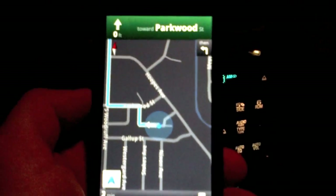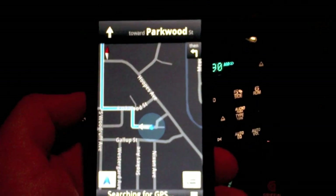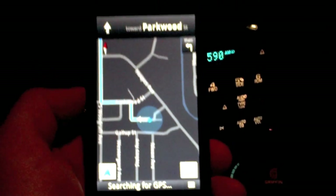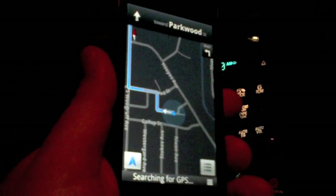Hey everyone, Joe from BlackBerryOS.com here. I'm just showing you that I have Google Maps working on my BlackBerry DevAlpha. And as you can see, it is a BlackBerry — see the logo?